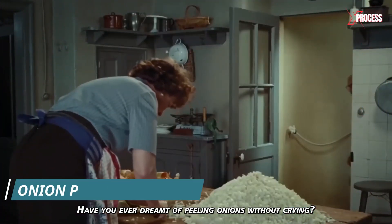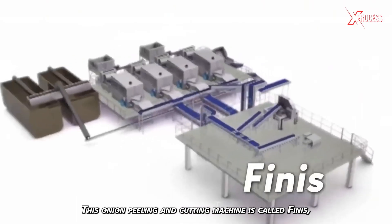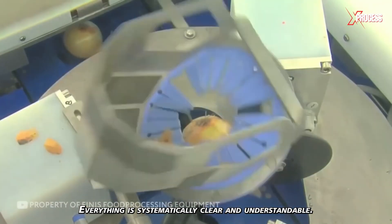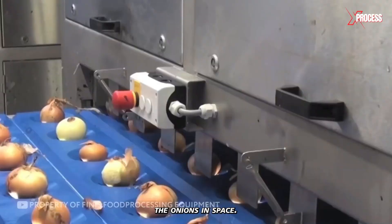Have you ever dreamt of peeling onions without crying? Technology will come to your rescue. This onion peeling and cutting machine is called Venus, and it's a pleasure to watch. This is one of the unique factories that uses a system to automatically orient the onions in space.